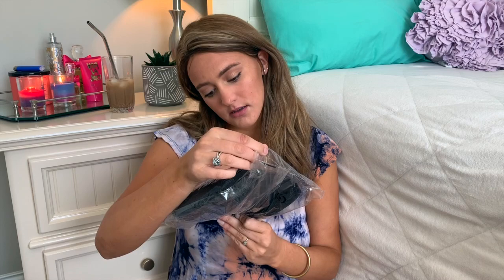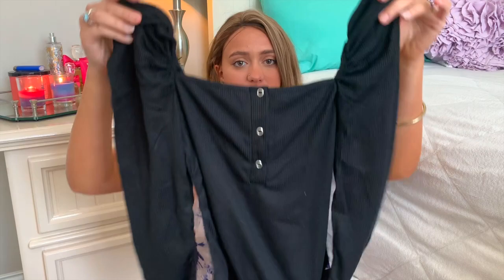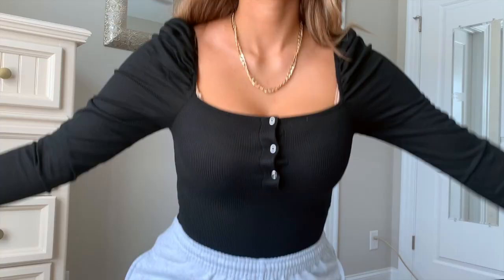Now for Pretty Little Thing — I could do this in a separate video, but I have another large order coming in that I'll give its own video. I've been going insane during quarantine so my shopping habits are not great. First item — I remember this one — it's a black bodysuit with puffy sleeves. Puffy sleeves are really in right now. The neckline is really flattering on me.